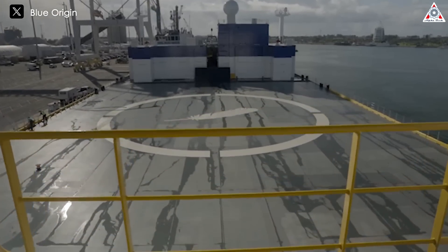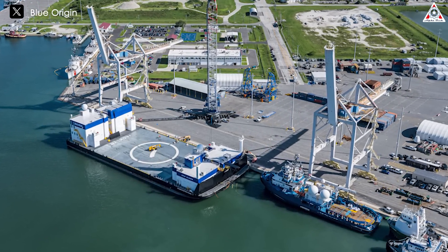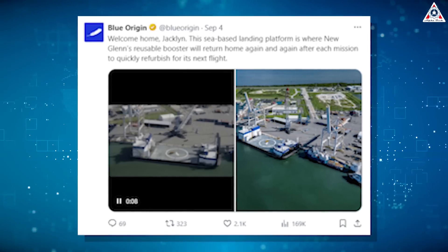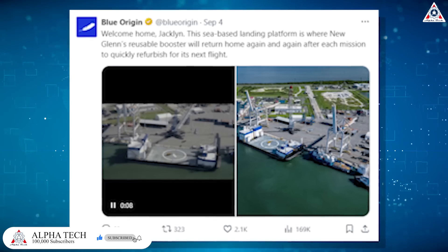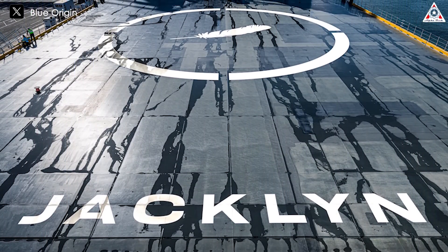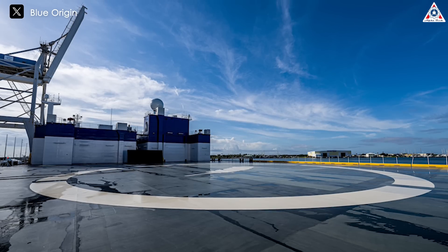The arrival of an unmanned ship named Jacklin at Port Canaveral — painted blue and bearing Blue Origin's distinctive feather logo — on September 4th further signals that the first launch of New Glenn is finally approaching, with bold efforts to land the rocket's first stage. This sea-based landing platform is where New Glenn's reusable booster will return home after each mission to be quickly refurbished for its next flight. According to Space Offshore, Jacklin is 380 feet long and 150 feet wide (116 by 46 meters), making it smaller than SpaceX's drone ships, which are about 170 meters (560 feet) long and 50 meters (160 feet) wide.